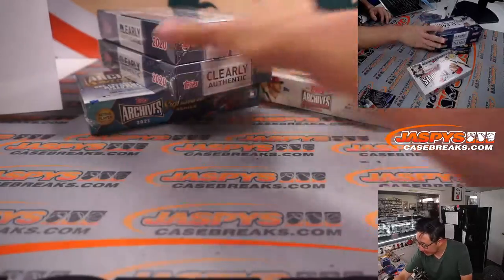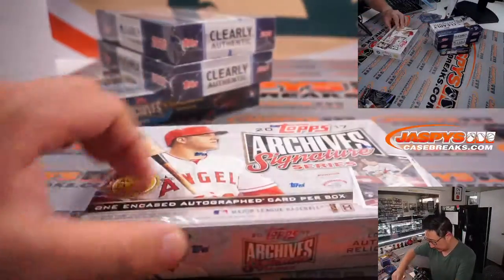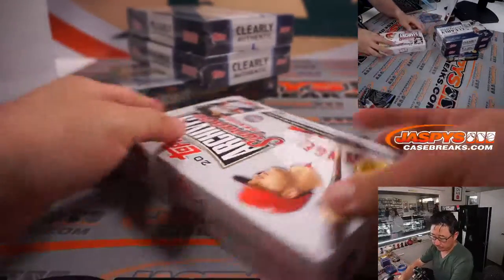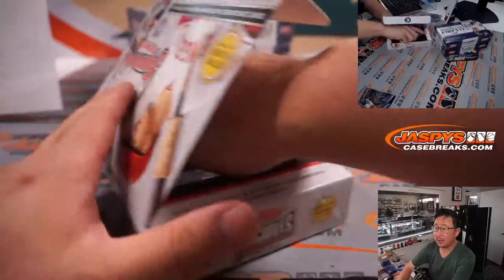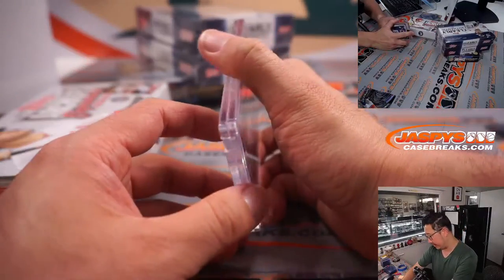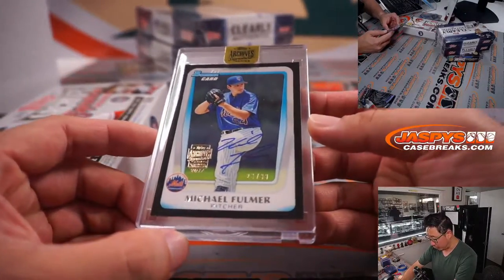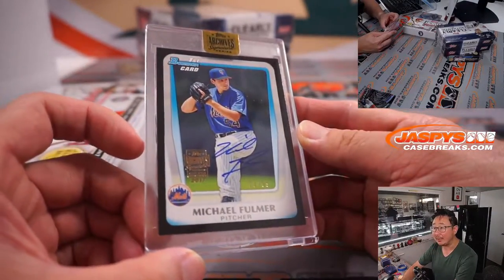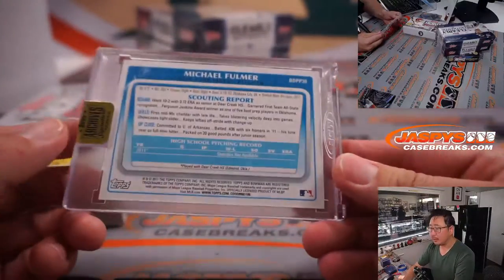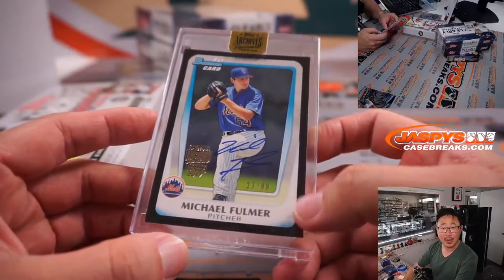Let's stay in 2017 mode — let's go Archive Signature Series. This is Active Player Edition and we have Michael Fulmer, 23 out of 99. He's Bowman first. I think he's a Tiger now, right? This is still Mets Edition — going to Mike.